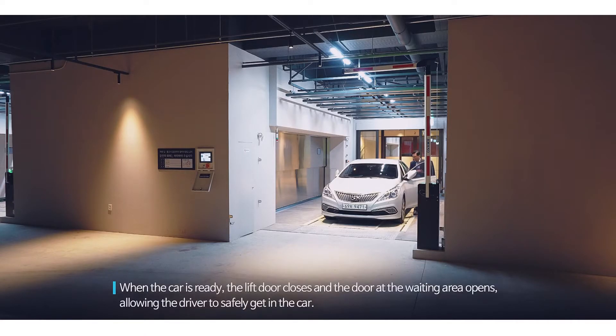When the car is ready, the lift door closes and the door at the waiting area opens, allowing the driver to safely get in the car.